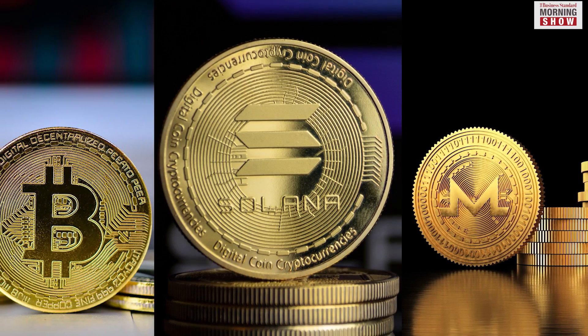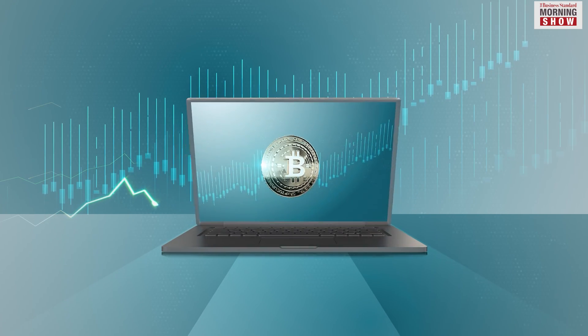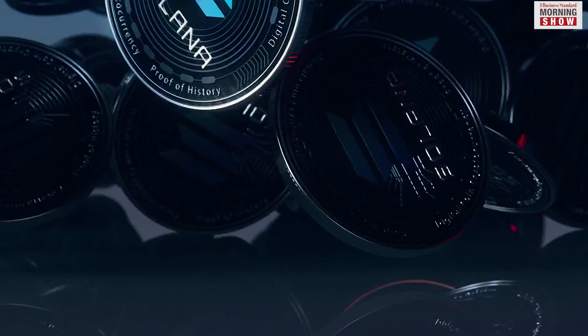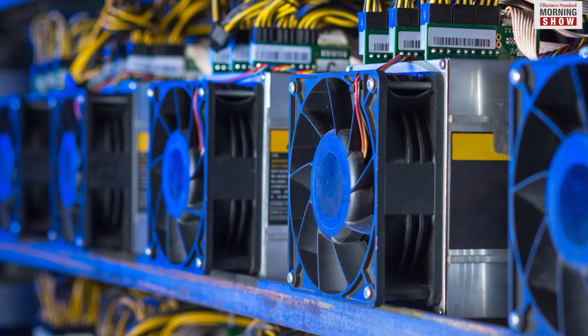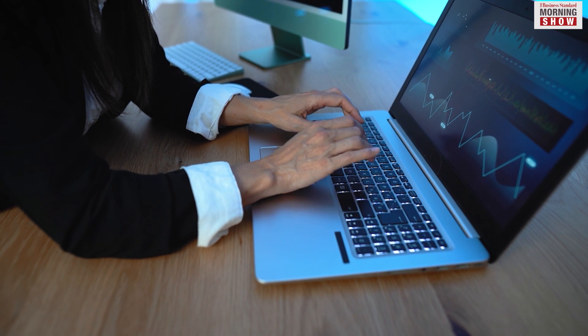Cryptocurrencies such as Bitcoin, Solana and Monero are virtual currencies, which means they exist only electronically. These are some of the well-known currencies among the more than 20,000 that are currently in existence, with more being created every day. New blocks can be added to a blockchain through a variety of mining mechanisms. For Bitcoin, new blocks are added to the blockchain through a proof-of-work algorithm.